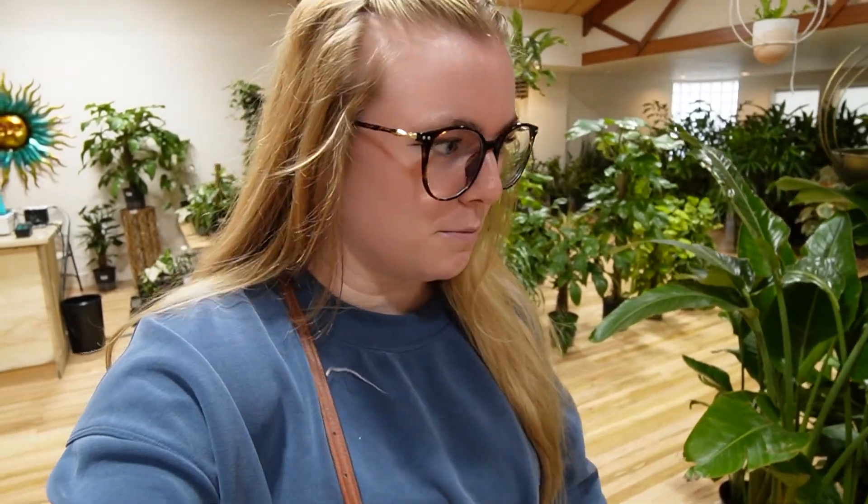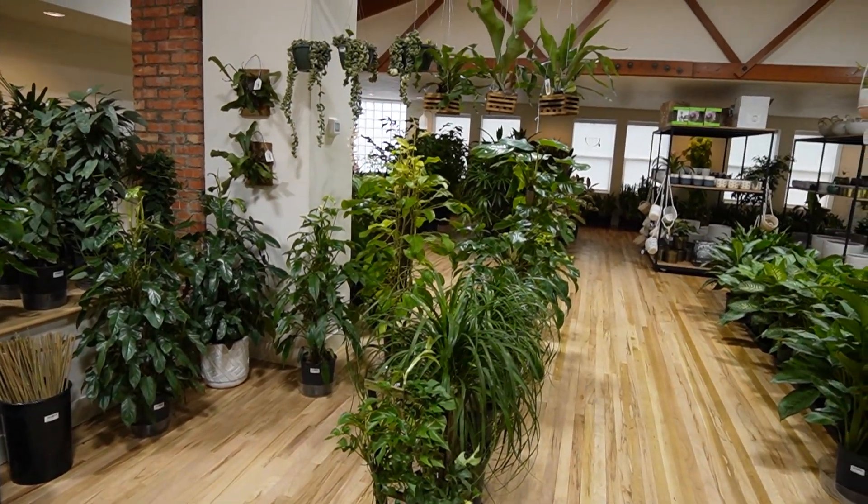Hey houseplant friends, welcome back to my YouTube channel. We are at a brand new plant shop today in Boise, Idaho. I got here right as they opened because I was terrified there would be people here and I haven't filmed in public in a minute. I'm really excited because there's some seriously cool plants here — plants that Devin and I have had to drive all the way to Twin Falls, a two-hour drive, to see before. I'm going to show you everything. Don't forget to hit like and subscribe, and I'll include all the shop's links and address in the description.